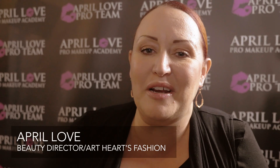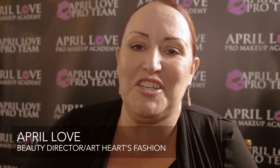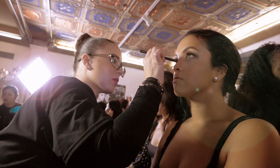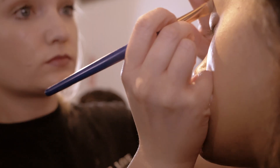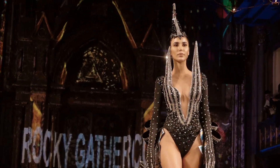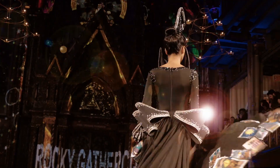Hi, I'm April. I'm the beauty director in charge of makeup here for Art Hearts Fashion. I brought a whole team to knock out some awesome looks here at Fashion Week — everything from a simple smokey eye to an almost gothic, no makeup, bold lip. Awesome products that we're using on the runway today.